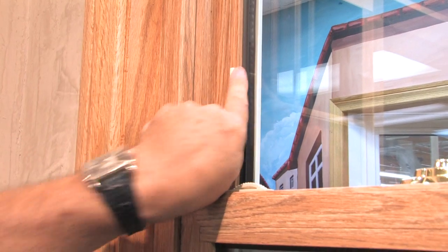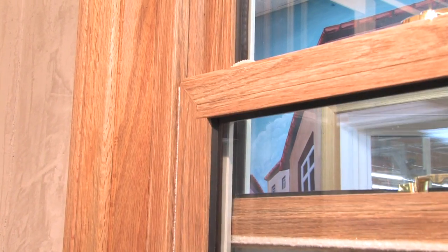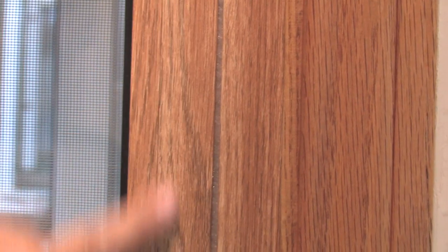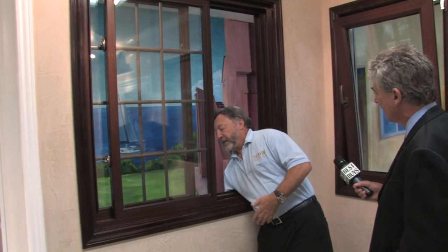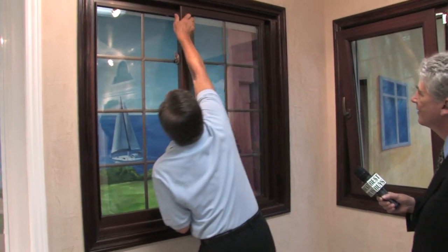California Deluxe Windows has special materials that look like wood, but won't rot, won't warp, and aren't affected by termites. Do you ever see a window that you can do something like this?